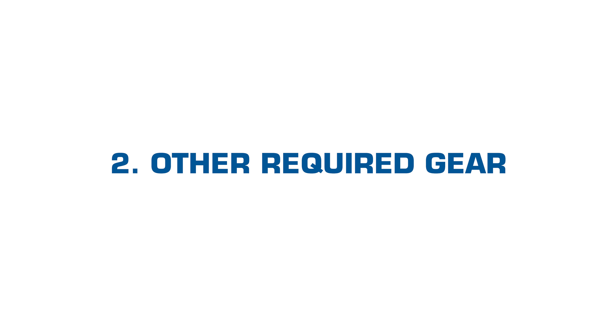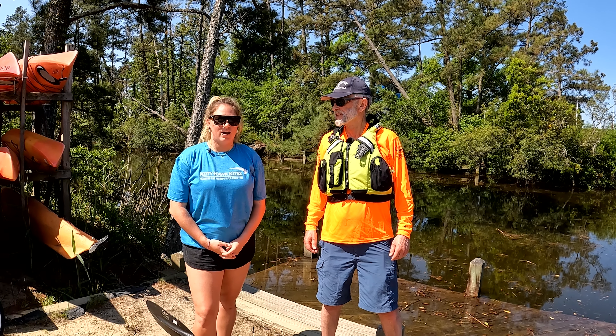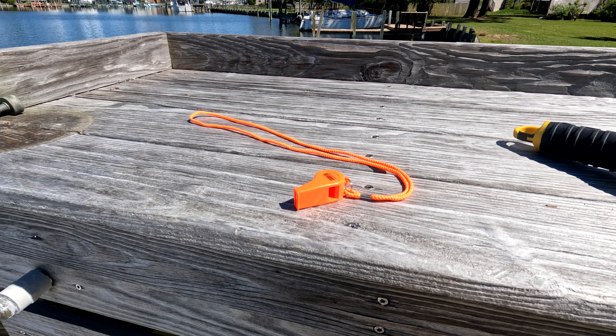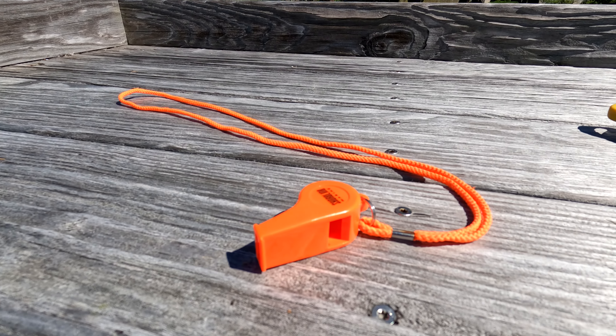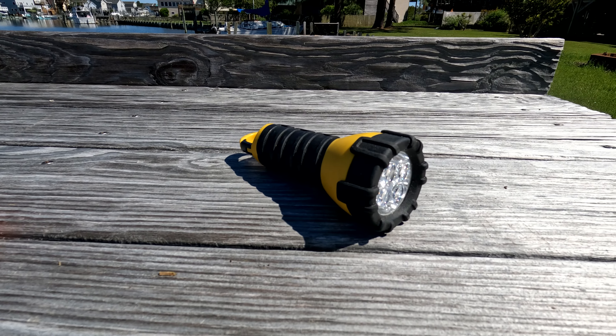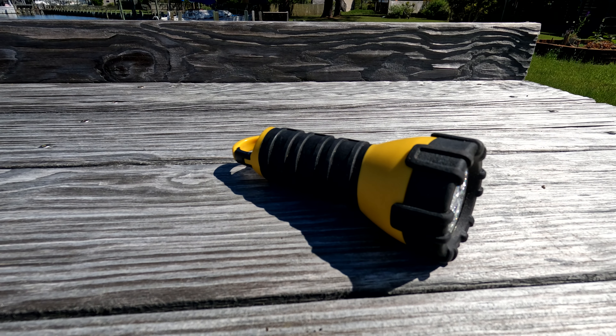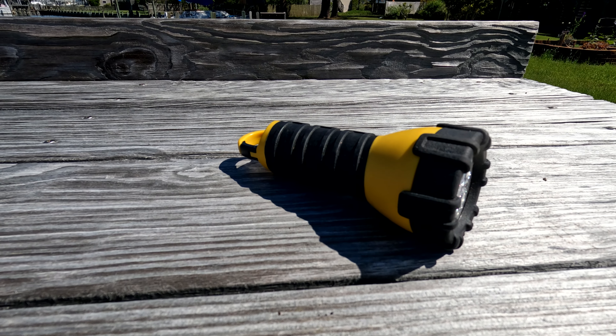Number two: other required gear. The Coast Guard also requires that you carry a sound producing device. An inexpensive whistle attached to your life jacket meets this requirement. A white light is also required if you're on the water at night. If there's a chance you may not return before sundown, take along a waterproof flashlight so that other boaters can see you.